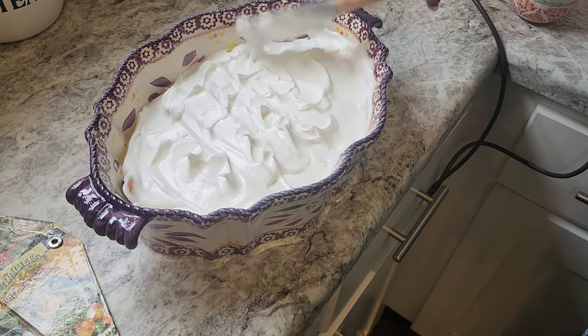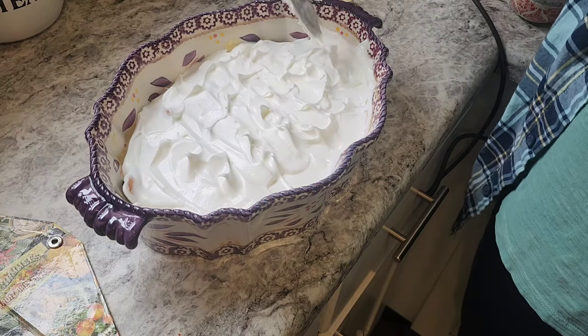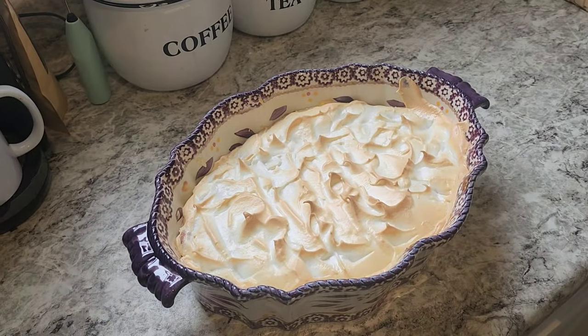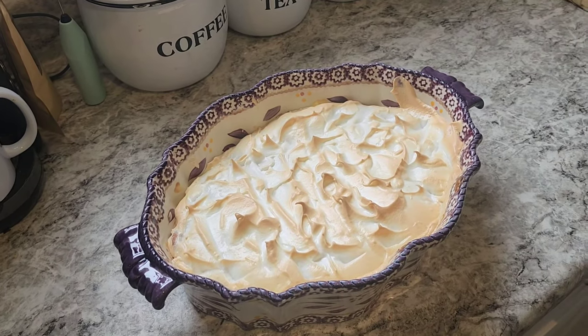This is going to go in a 350-degree oven for about 20 minutes. Y'all, isn't she lovely? You can see how all those peaks turn nice and golden brown.